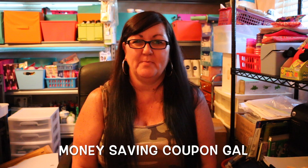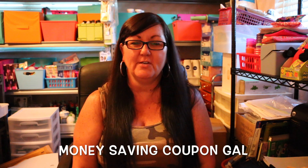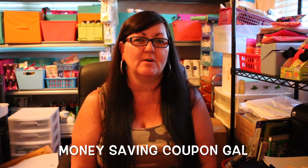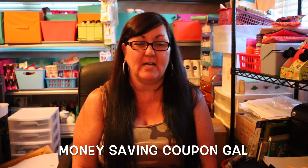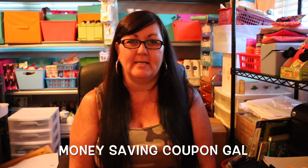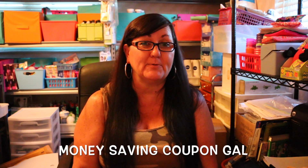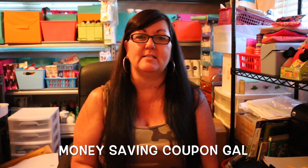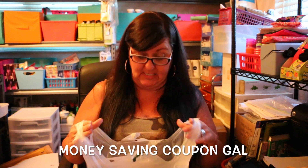Hi everyone, it's Money Saving Coupon Gail and I have another Dollar Tree haul for you. I found some goodies that I was looking for, which always makes me happy. I actually found a lot of one item and I bought ten of them, but I did leave a lot for other people. One I'm actually giving to someone in a swap, so let's get started.